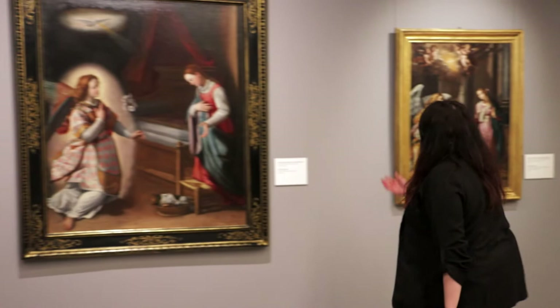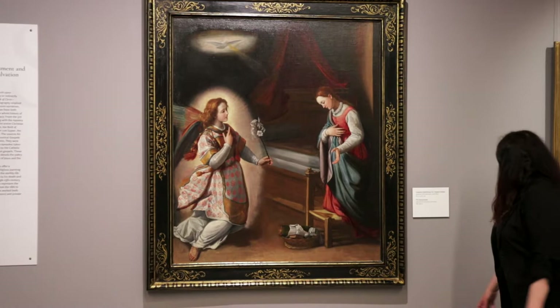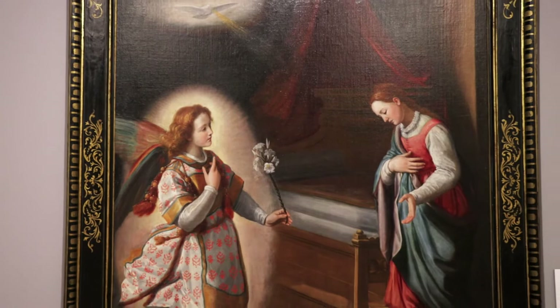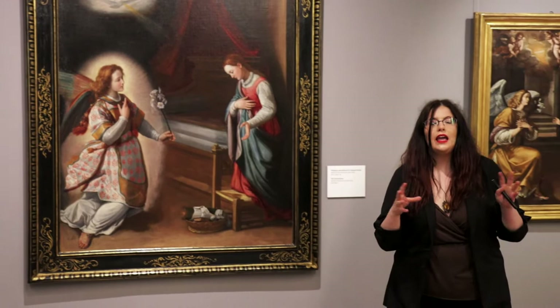Interestingly, in this collection we also have one painting that belonged to the famous film director Visconti. Here we can see this specific painting. It was painted at the very end of the 16th century and the beginning of the 17th by Santi di Tito, and it showcases the Annunciation to Saint Mary. Overall in this exhibition we have at least three paintings showcasing angels speaking to Saint Mary and foretelling her future.